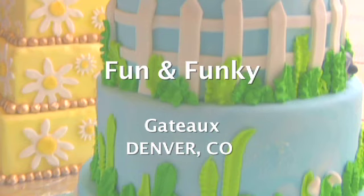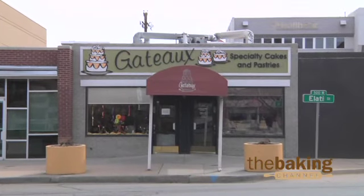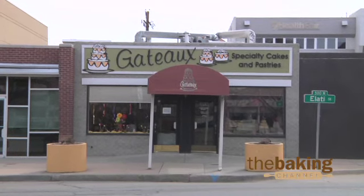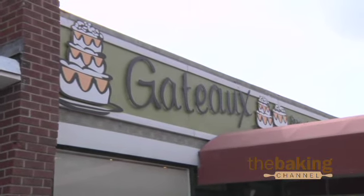Hi, I'm Brad High from Gatto Bakery in Denver, Colorado. Today I'm going to talk a little bit about merchandising, how we feel the look of our shop is appealing, what we feel makes a difference when people walk in. Our intent on people walking in is to be wowed.